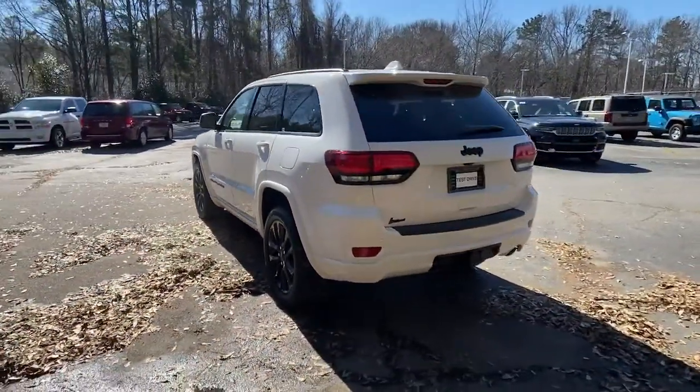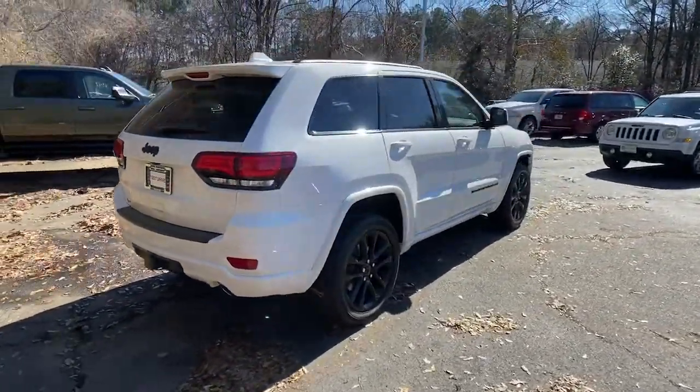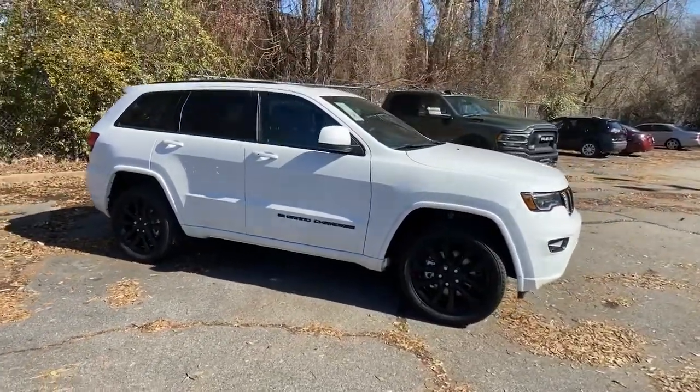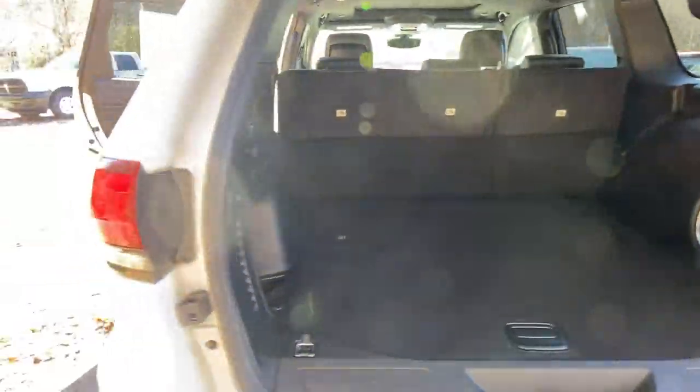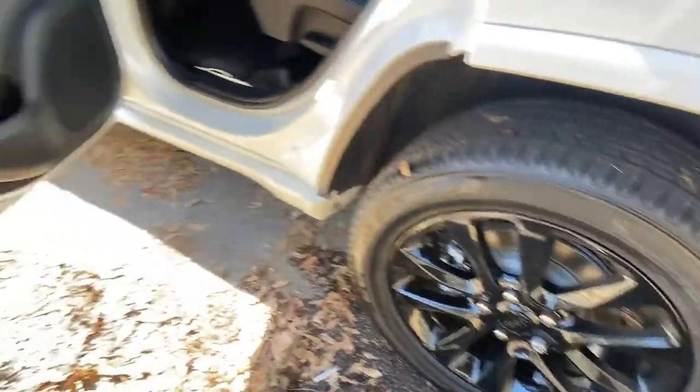These are just some of the great options this vehicle comes with: sun and moonroof, navigation system, keyless entry, fog lamps, woodgrain interior trim, keyless start, satellite radio, backup camera, heated mirrors, and steering wheel audio controls.